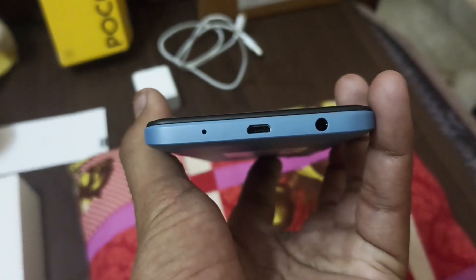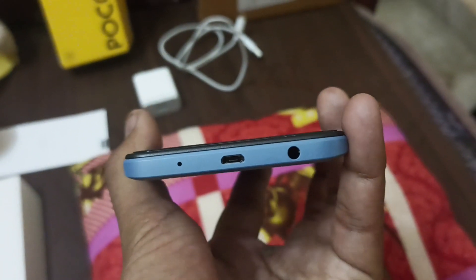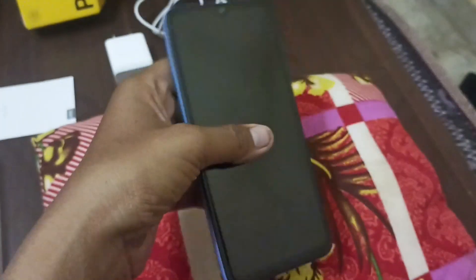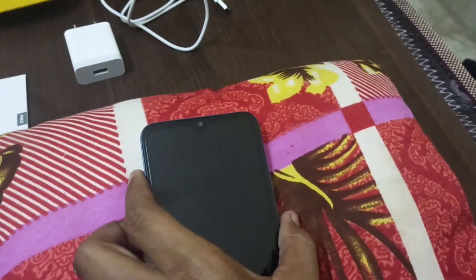At the bottom, you can use a charging port, a 3.5mm audio jack, and a mic. At the top, you can use the speaker. At the front, you can use a U-shaped notch design.